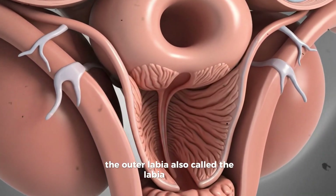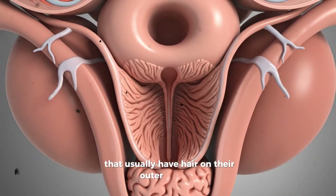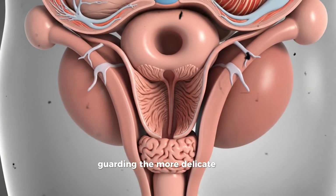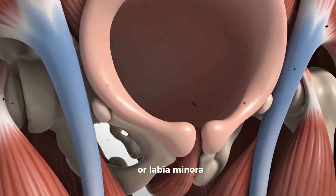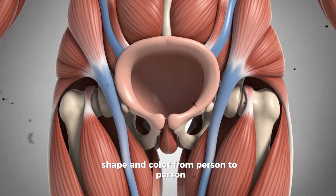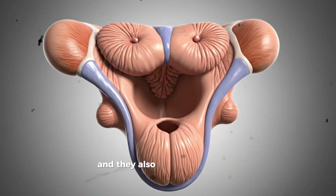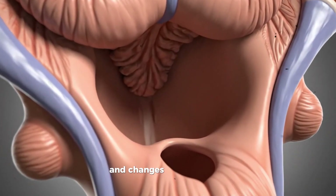The outer labia, also called the labia majora, are two folds of skin that usually have hair on their outer surfaces. They act like protective cushions, guarding the more delicate inner structures. Inside them are the inner labia, or labia minora, which are thinner folds of skin that do not grow hair and vary greatly in size, shape, and color from person to person. The inner labia protect the openings beneath them, and they also contain many nerve endings, which makes them sensitive to touch and changes in temperature.